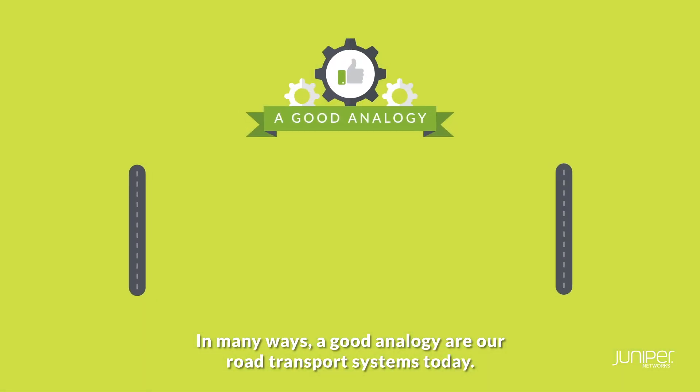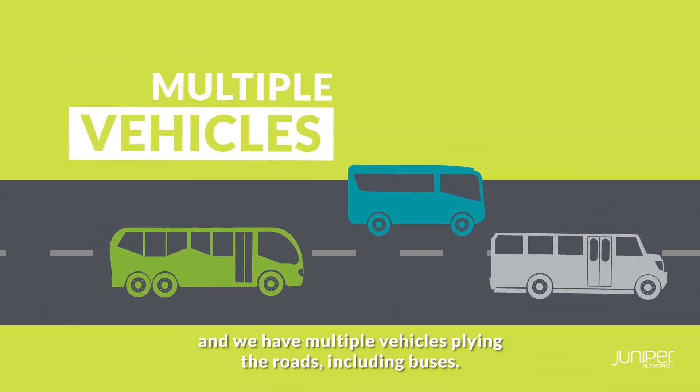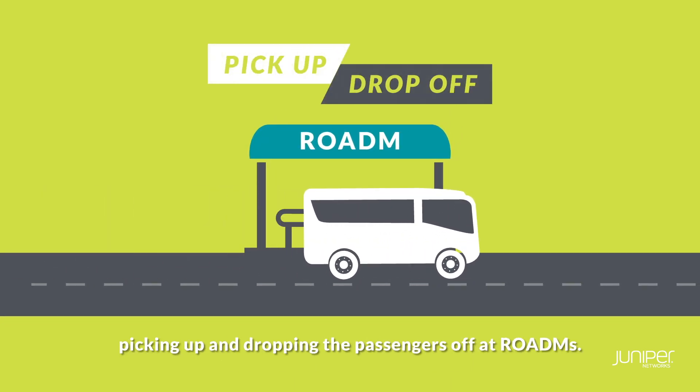In many ways, a good analogy are our road transport systems today. The fibres are the roads, and we have multiple vehicles flying the roads, including buses. And optical transport is like bus routes that run through the network, picking up and dropping the passengers off at ROADMs.